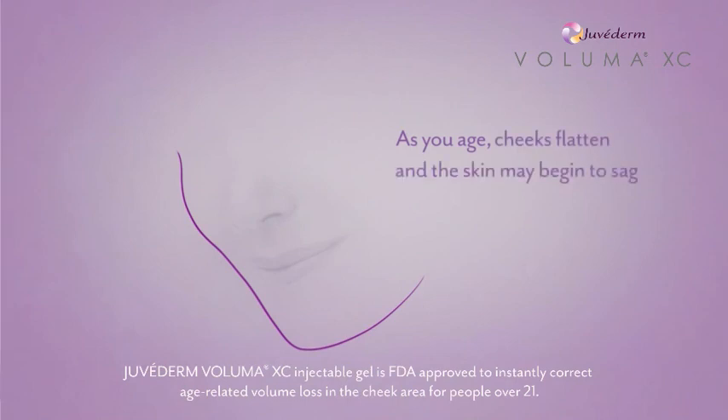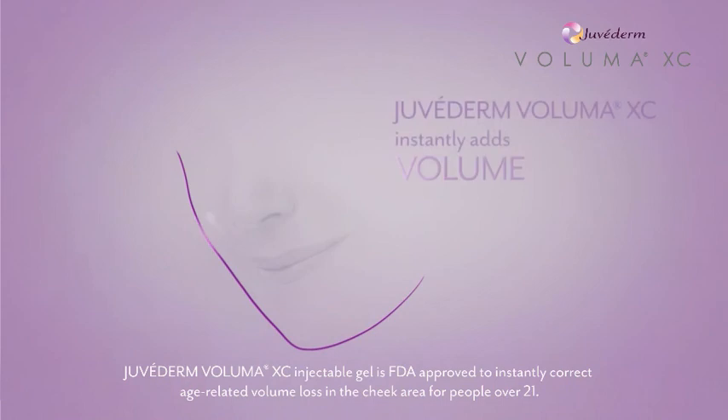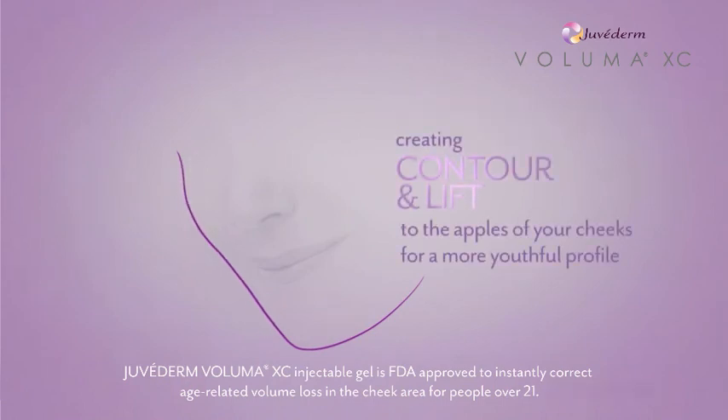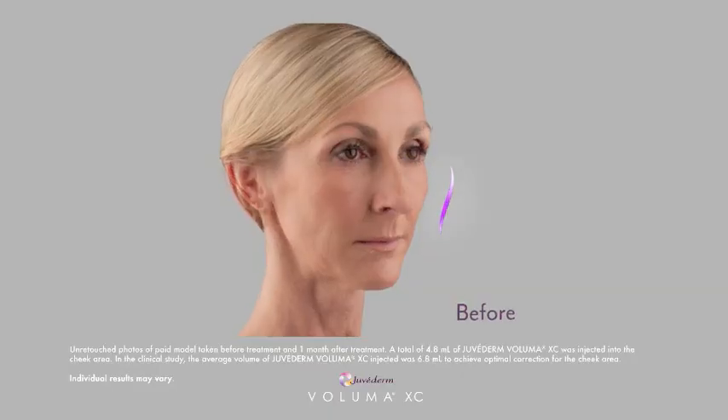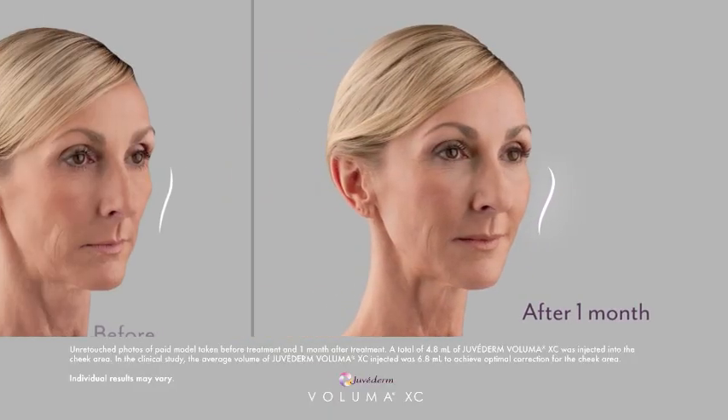My doctor explained that as we age, our cheeks get flatter, and that can make you look older. I was very excited when I had the treatment. I was hoping for really just the more youth-looking version of me. I think the thing that I have enjoyed the most about the Voluma treatment is I can see all the changes that I've wanted for years.